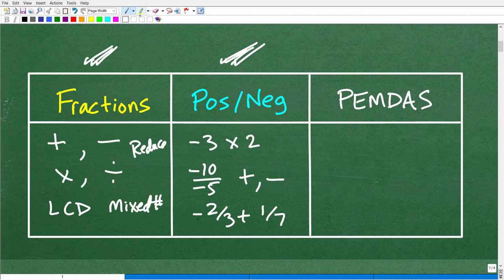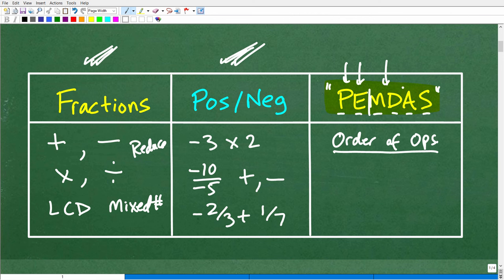The last one I have written as PEMDAS — that should mean something to you. This is the order of operations. P stands for parentheses first. There's a little mnemonic that goes along with it: 'Please Excuse My Dear Aunt Sally.' The P stands for parentheses, the E stands for exponents or powers, and then we have multiplication, division, addition, and subtraction. A lot of students make errors with this and don't know it as well as they think they do.